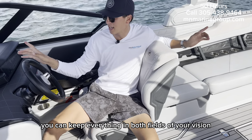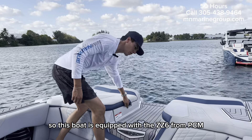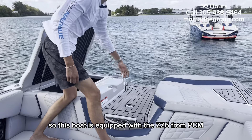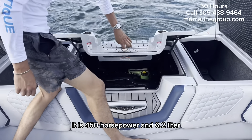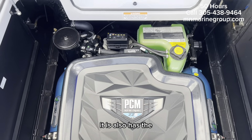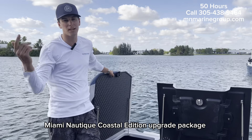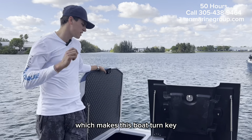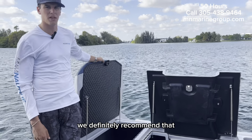This boat is equipped with the ZZ6 from PCM — it is 450 horsepower and 6.2 liters. It also has the coastal edition upgrade package, which makes this boat turnkey. If you're going to use it in the salt, we definitely recommend that.